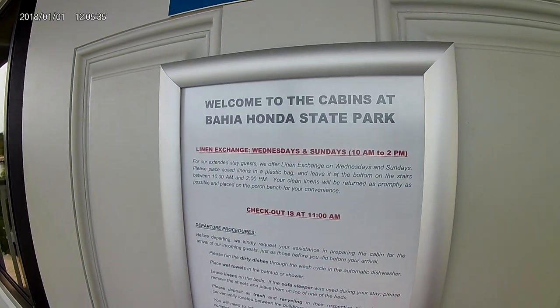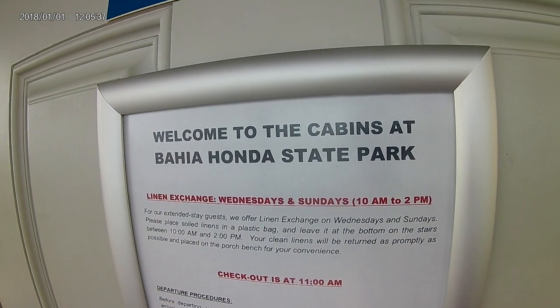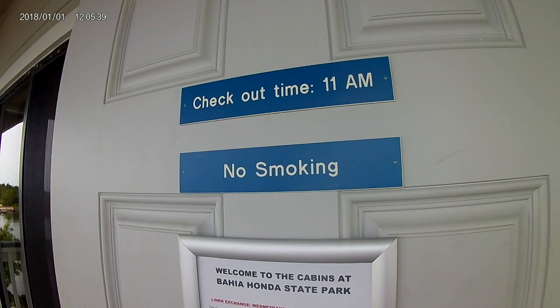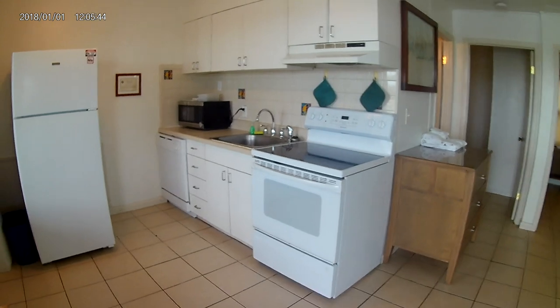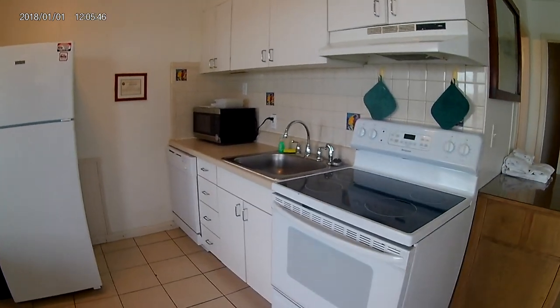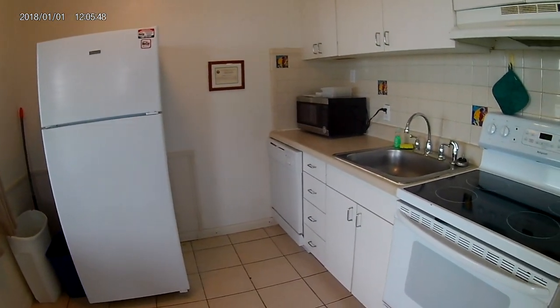So we're going to go inside. Checkout is at 11 — we're about to leave. Here you have the kitchen. Like I said, we don't cook much, but it seems perfect.